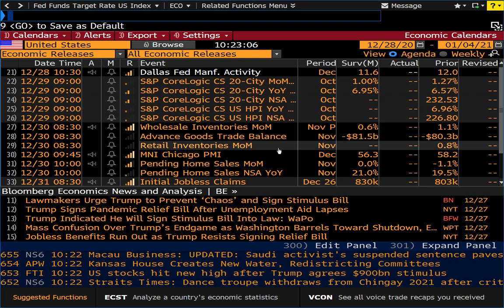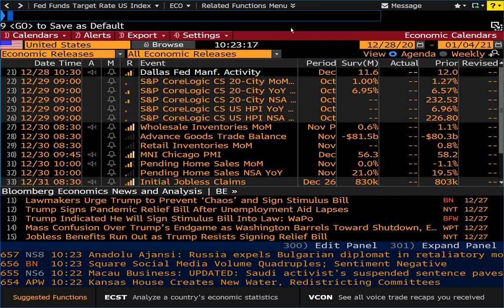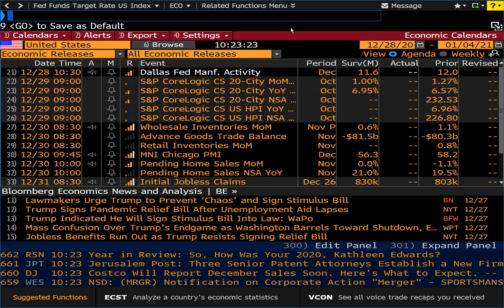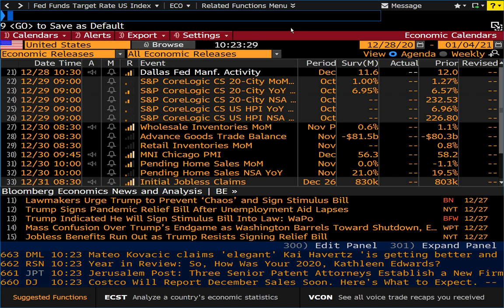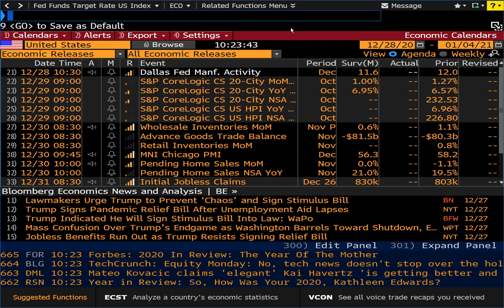I go into pretty good detail on these functions in my Part 1 through 3 Bloomberg Terminal videos — you can find those in my account. Your average trader or average investor is not really going to need to go to all of these pages quickly. As a retail trader, you sort of have the luxury of being able to go to the SEC website if you're curious about something. You're not doing it for a living, and you're not looking at a bunch of different companies at once like an analyst or a trader might.